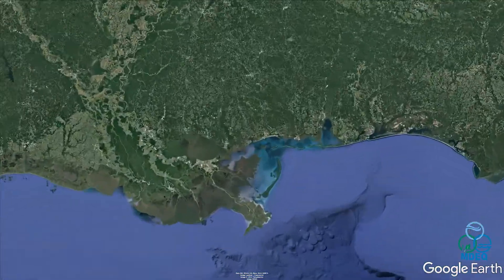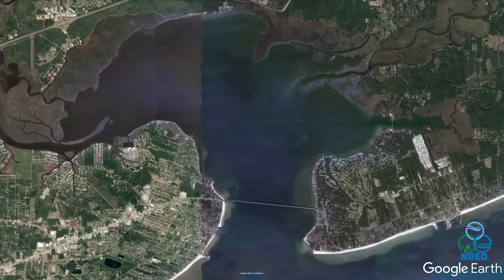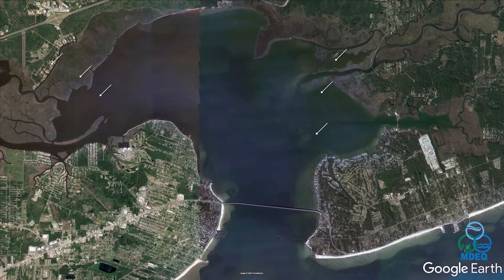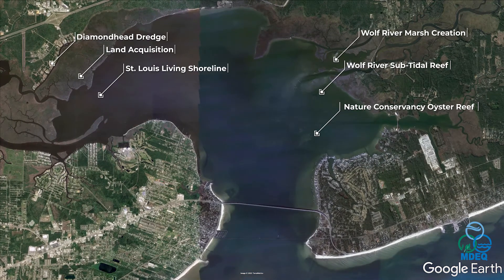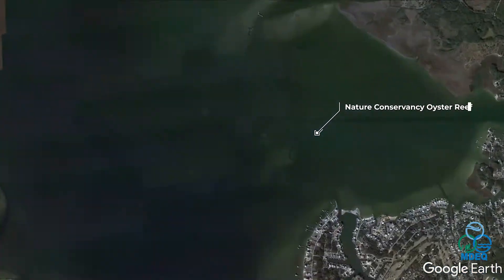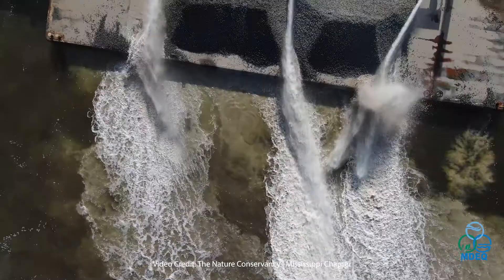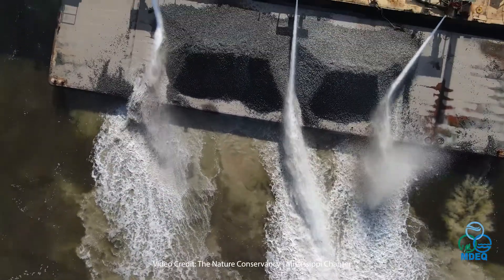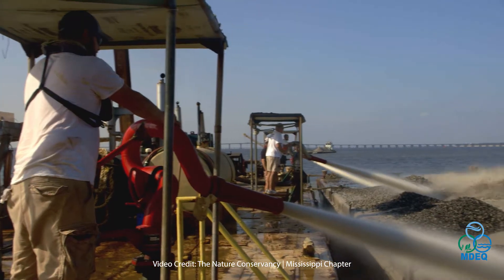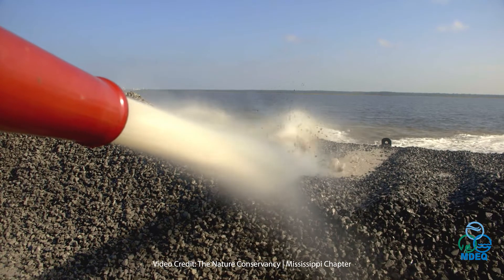A great example of restoration projects complementing one another can be seen through a series of projects around St. Louis Bay. The first project is the Nature Conservancy Oyster Reef. This 20-acre reef built with hard structure cultch is in a non-harvestable zone and will serve as a spawning reef for oyster spat production. Hard structure like cultch is critical because it serves as attachment points for oyster production.